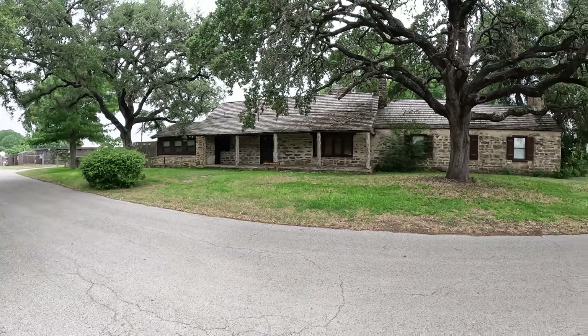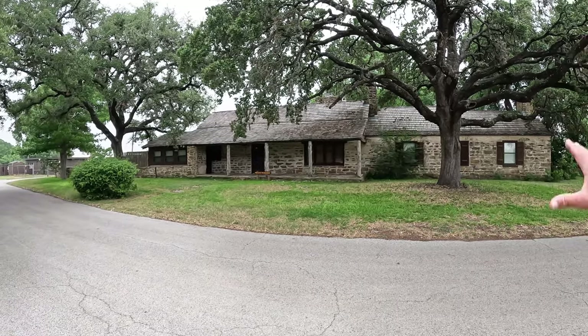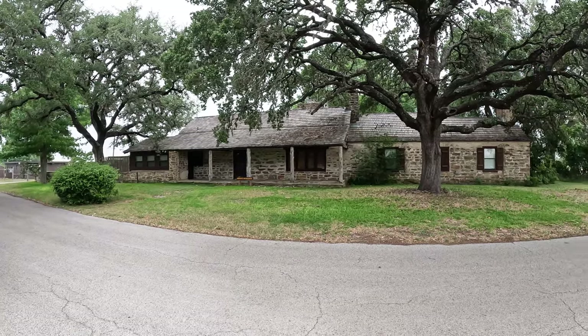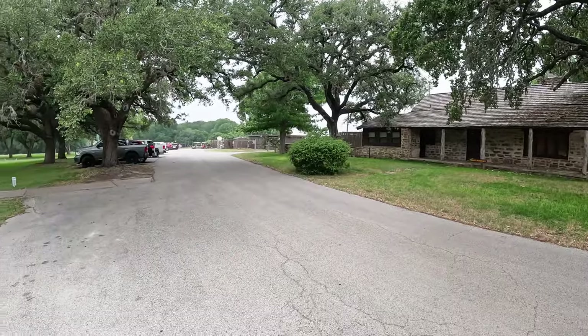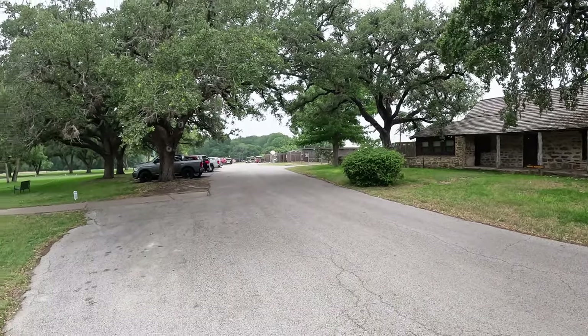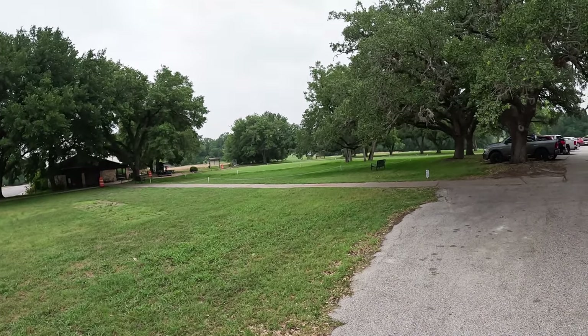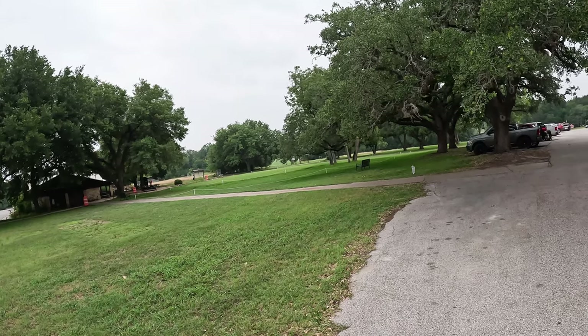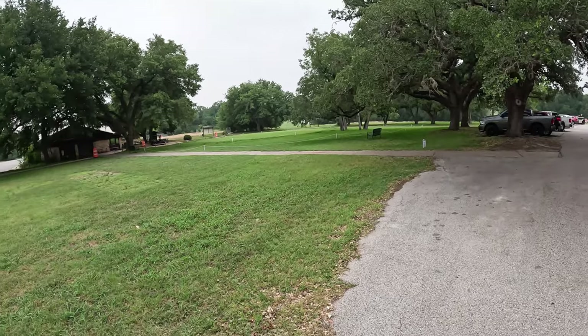That is also a CCC construct — it's now the park ranger residence, but it is just so cool. Love how that old oak tree just accents the whole picture. It's also the maintenance area for the golf course, and as I mentioned, the golf course is offline. They're rebuilding and reworking the sprinkler system, so you can't play golf right now, but you'll be able to come back and play later.